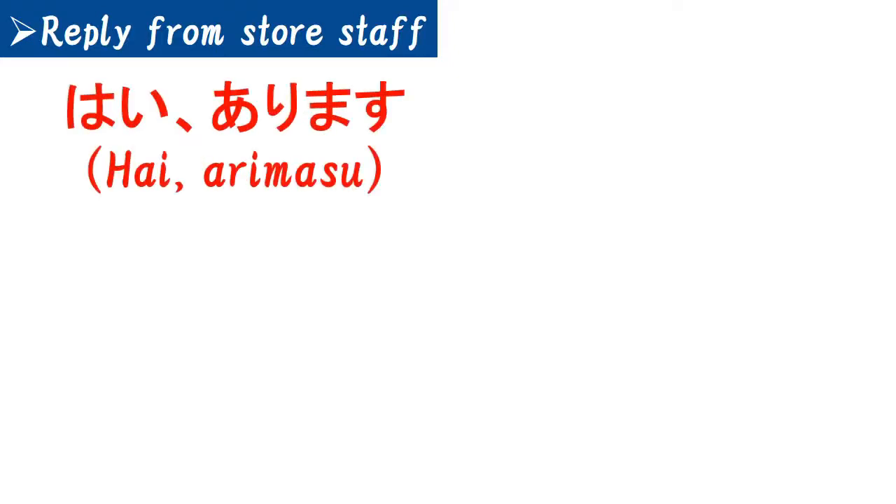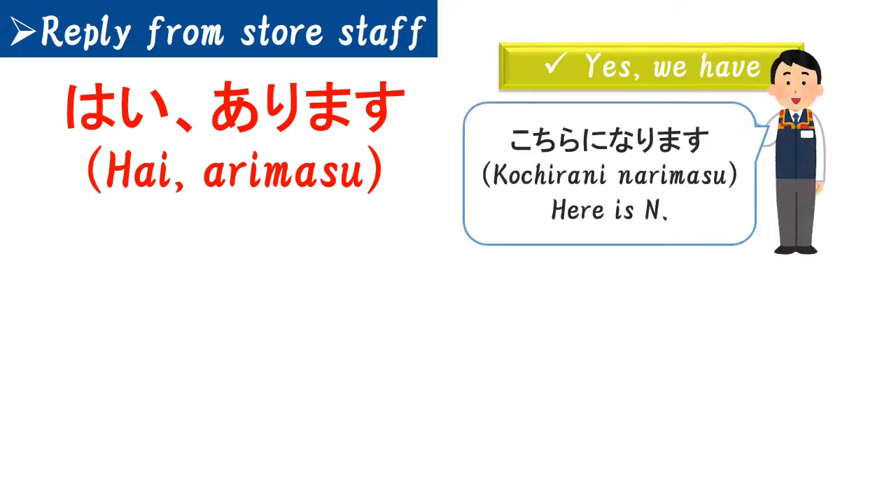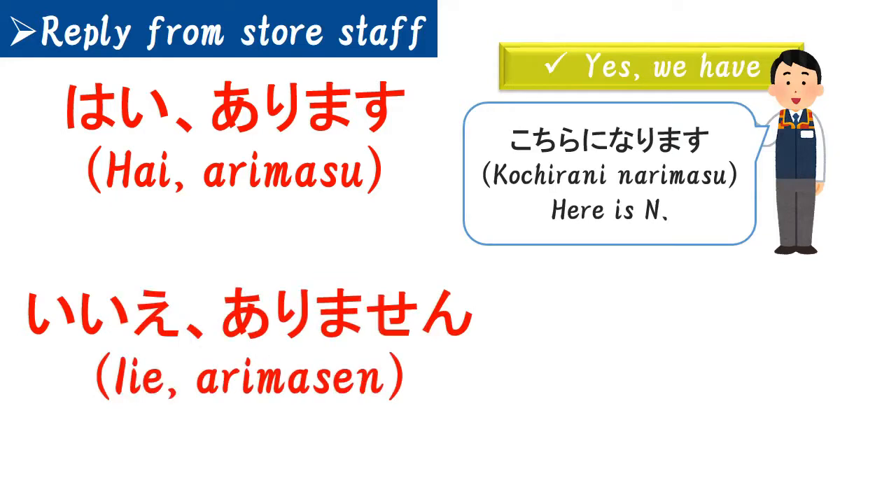From here, I'm gonna explain about replies from store staff. If you don't know about it, you can't understand what they will say, even though you can ask. Basically, there are two types of reply. One is 'Hai, arimasu,' which means 'Yes, we have.' When they reply like that, it's good for you to enter the shop because they have what you want. They will then guide you and say 'Kochira ni narimasu,' which means 'Here is N,' so you can find what you want easily. The other reply is 'Iie, arimasen,' which means 'No, we don't have.' When you get this kind of reply, you need to find another store and ask again.